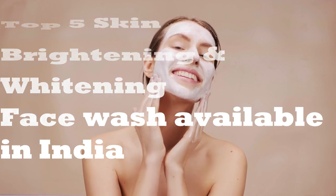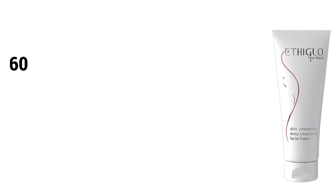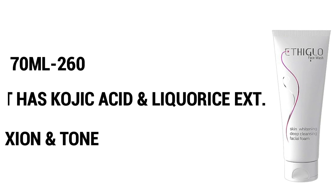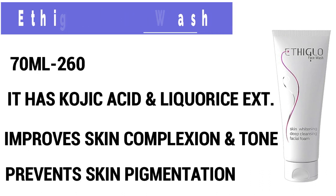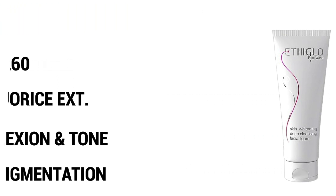So guys, let's start this video. The first one is Ethiglow face wash. Iska price is Rs.260, quantity 70 grams. Ismae kojic acid aur licorice extract hai, jo aapke melanin synthesis ko block karega, jisse ki jo aapke skin pigmentation hai usko prevent karne mein madad karega. Ye aapke skin ko exfoliate karta hai, saath hi saath jo dead skin cells hain unko remove karta hai. Ye aapke skin complexion aur tone ko improve karega. So ye dull aur pigmented skin ke liye ek bohat acha option hai.